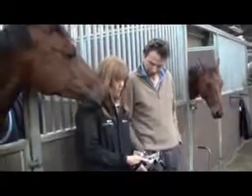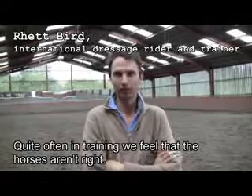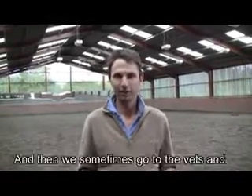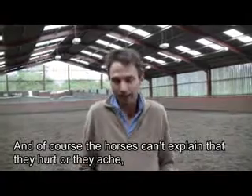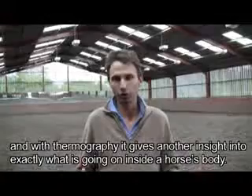A FLIR thermal imaging camera can help to protect both the horse's health and the owner's investment. Quite often in training we feel the horses aren't right, because we ride them every day and we know them very well. We can feel small changes in the horses. Then sometimes we go to the vets and they look at the horses and they say there's nothing wrong with the horse. And of course the horses can't explain that they hurt or they ache. So then with the thermography it gives the vets another insight into exactly what's going on in the horse's body.